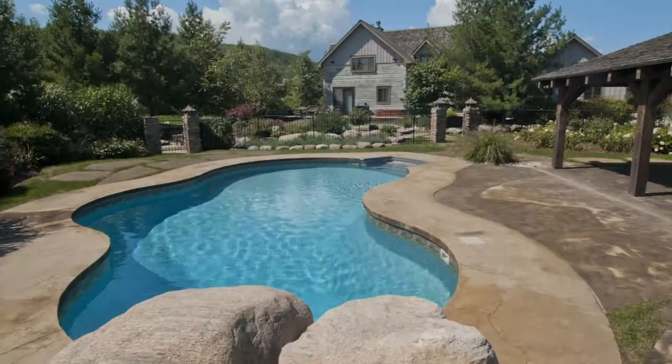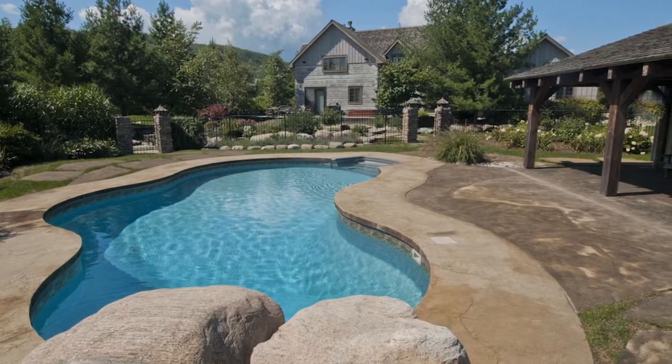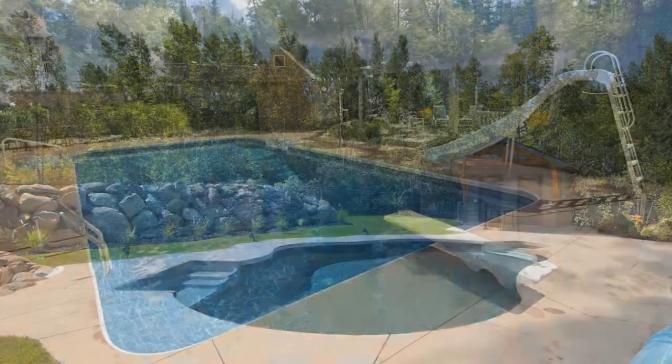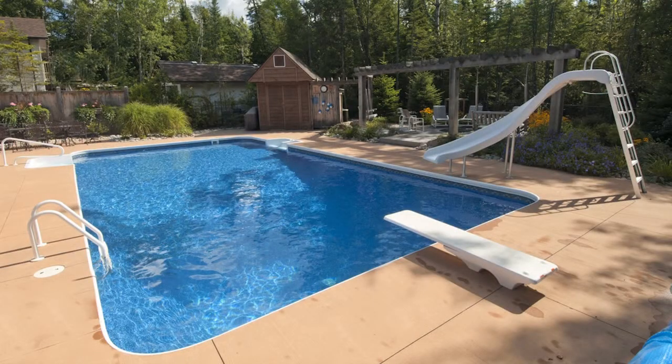With the hot sun beating down, you can sit inside an air-conditioned room or you can cool down naturally in your new backyard pool. Fox Pool is the choice for designing a pool that's perfect for your space.